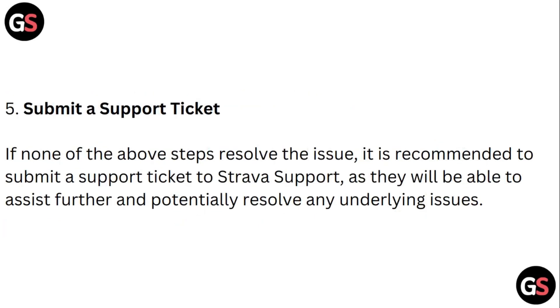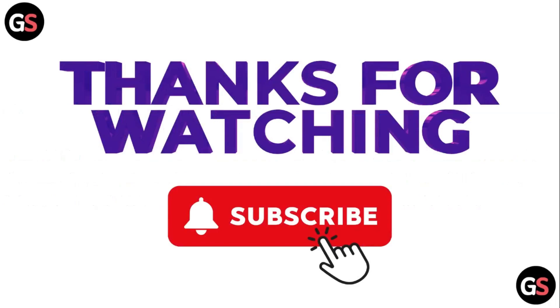Step five: Submit a support ticket. If none of the above steps work, it's recommended to submit a support ticket to Strava support, as they will be able to assist further and potentially resolve any underlying issues. Thank you for watching.